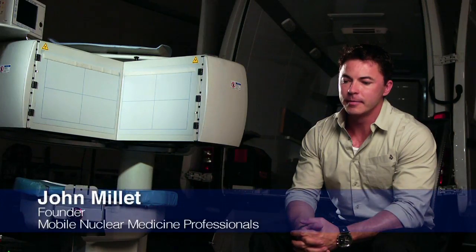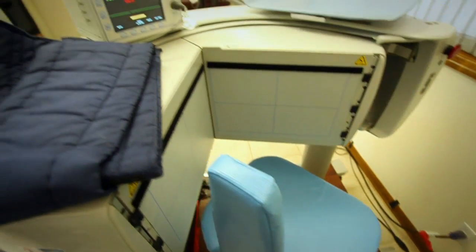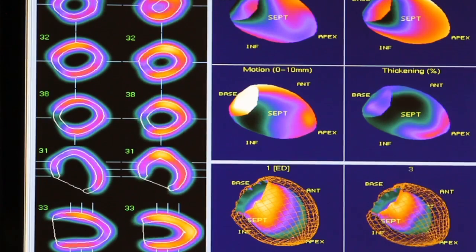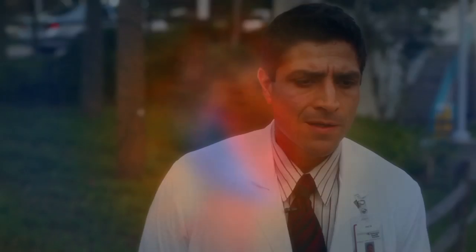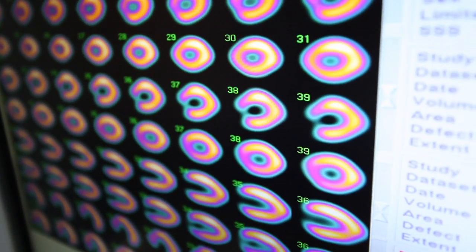Nuclear Medicine Professionals is a mobile cardiac imaging company. We started business ten years ago and basically what we do is take portable imaging equipment out in the field to physicians' offices or rural hospitals and do cardiac imaging. The primary focus of what we do is to prevent heart attacks from happening. Specifically in nuclear cardiology, what we're trying to achieve is assessing the perfusion to the heart — basically the blood flow to the heart muscle.